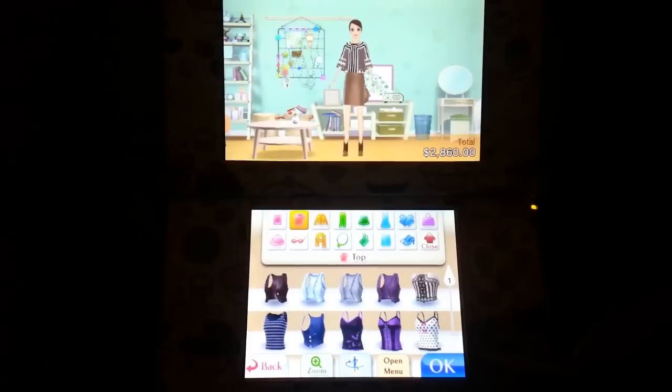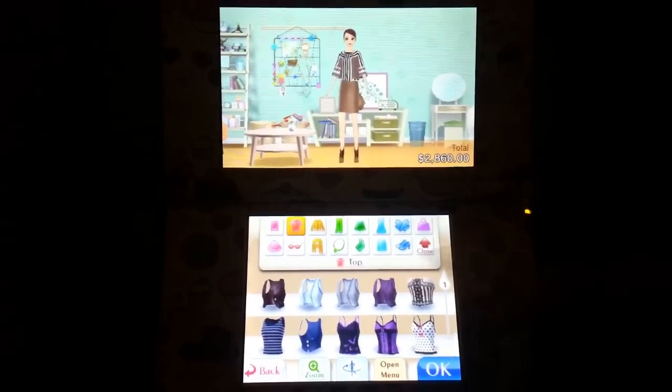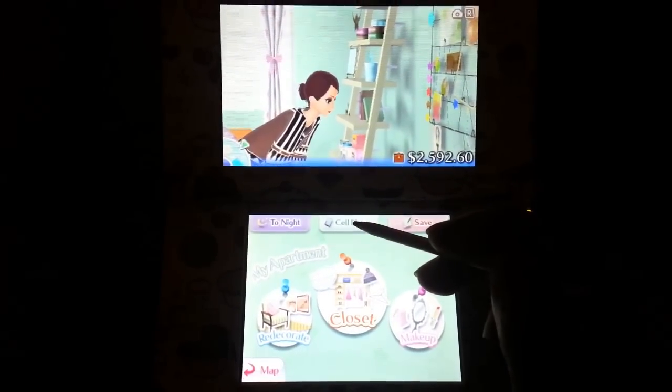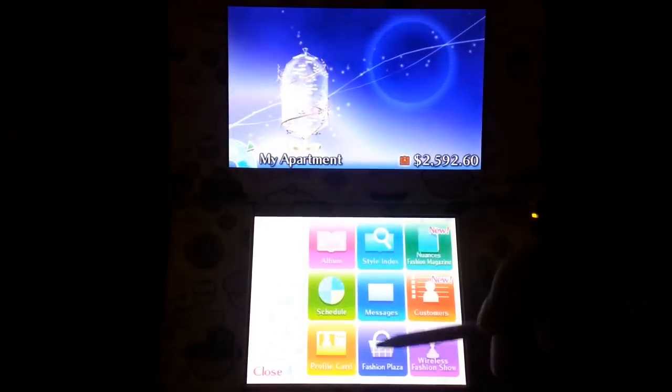So let's go ahead and connect online. I really have bad connection upstairs, so hopefully it will connect me.